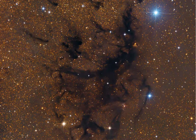Visible indications of energetic outflows associated with young stars include the small red-tinted nebulosity RNO 109 above and right of center, and Herbig-Haro object HH 32 below.